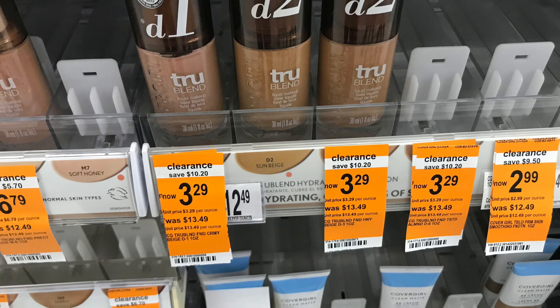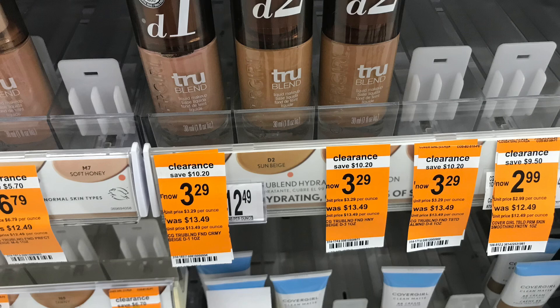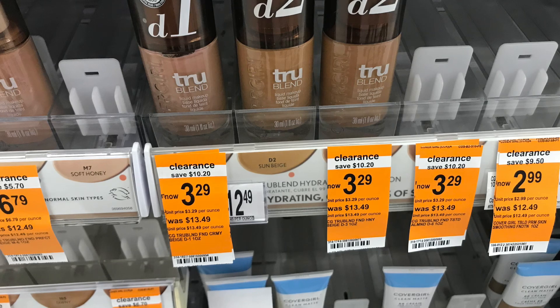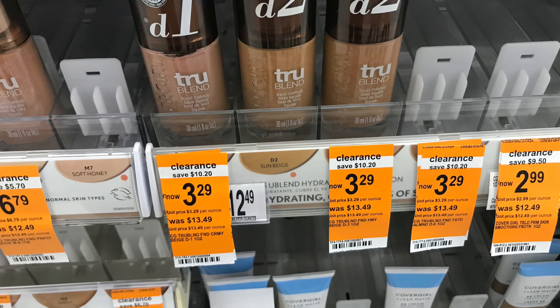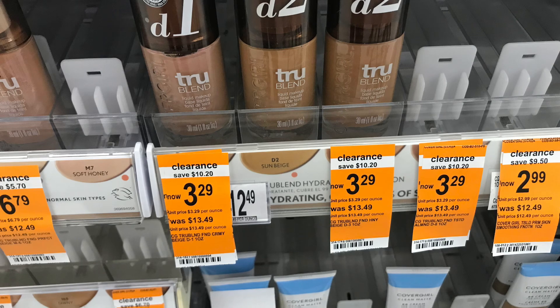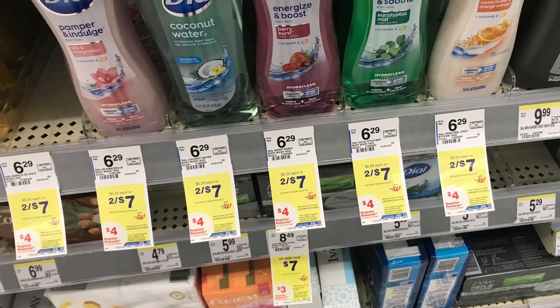The first thing I'm going to pick up is the Cover Girl — these are still on clearance for $3.29 at my store. I'm going to use a $3 paper coupon from the Sunday paper because it's higher than the $2 digital, so we're going to end up paying just 29 cents for this. Then we're going to submit our receipt to ibotta and get back a total of $3, making this completely free and a $2.71 money maker.